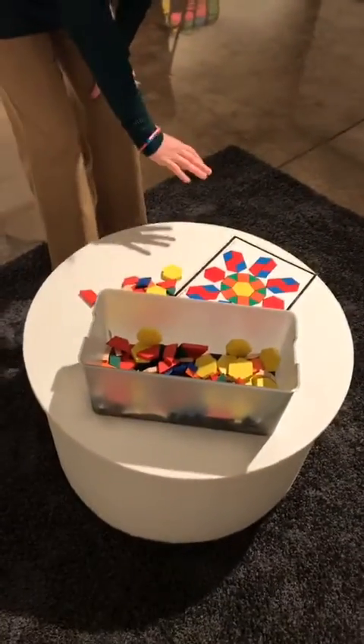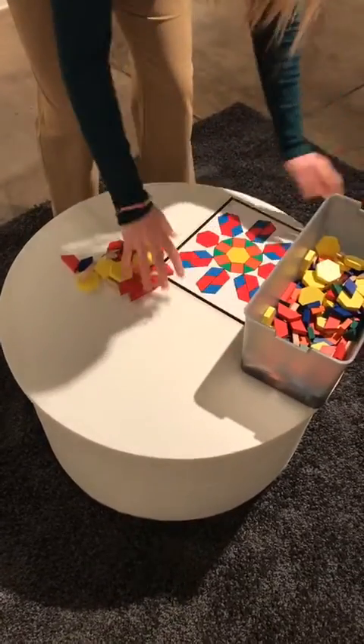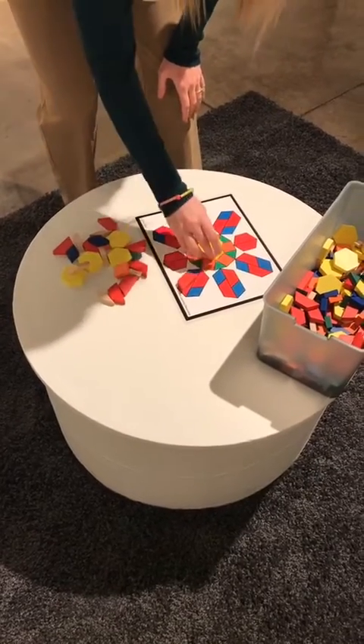Jeffrey's work has a lot of geometric shapes, so here kids can create their own pattern. Or if they're just learning their shapes, they can match up the shapes on the sheets that we have provided.